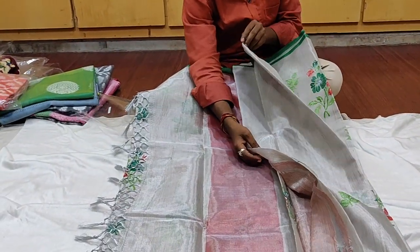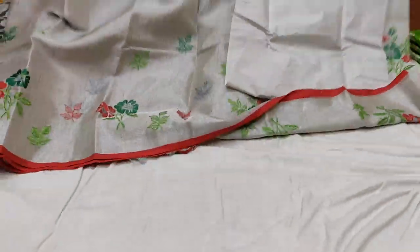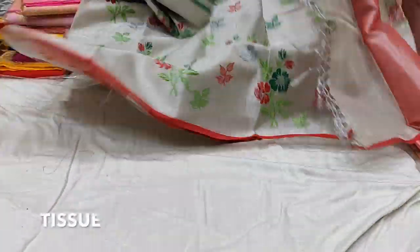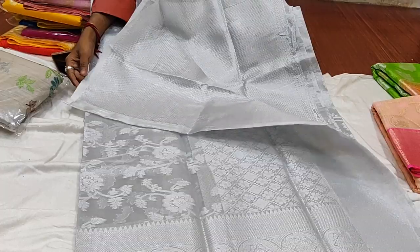This is a collection of tissue sarees. This color is a bit bright but suits those in the age range of the 20s to 30s. There is a nice variety in the tissue collection.